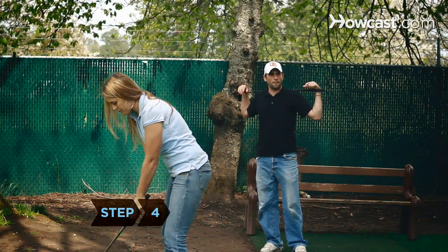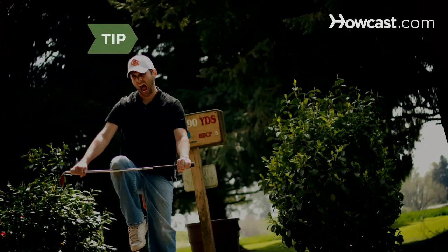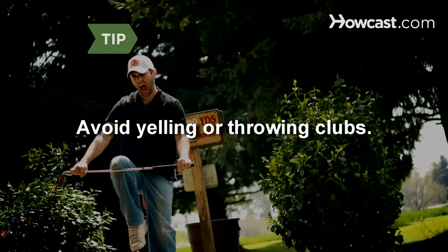Step 4. Stand behind your opponent and try not to make any noise while they are taking a shot. Avoid yelling or throwing clubs at any time.